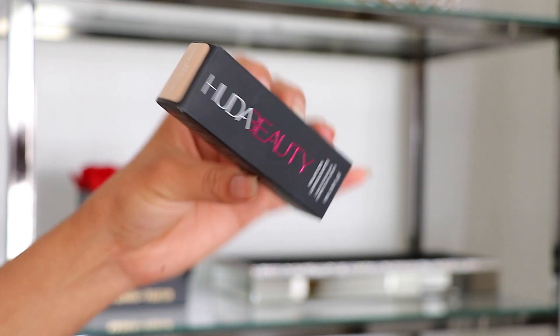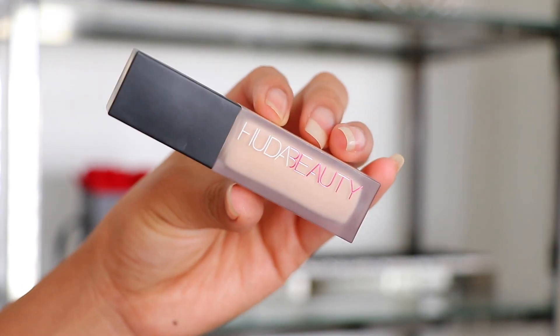Number two is the Huda Beauty Fox Filter Luminous Matte Concealer in Coconut Flakes 2.7N. This shade is a little lighter because I use it more for brightening rather than as my everyday concealer. I apply my regular concealer first, then use this on top in certain areas for an extra brightening effect. So far, so good — it's a very creamy consistency, reminds me a little bit of the NARS Radiant Creamy Concealer. It is liquid with a thick consistency, but I'm only using a tiny bit, so it's perfect.